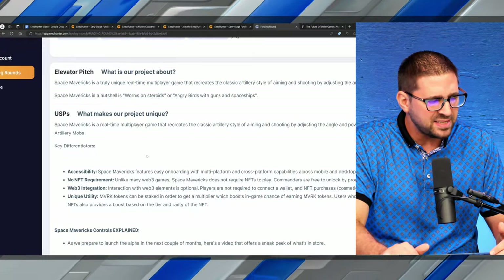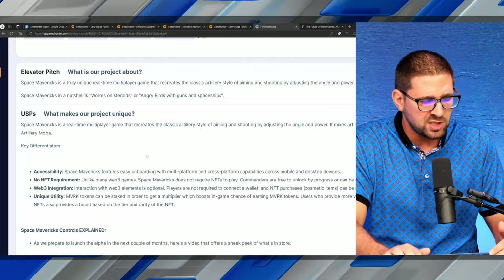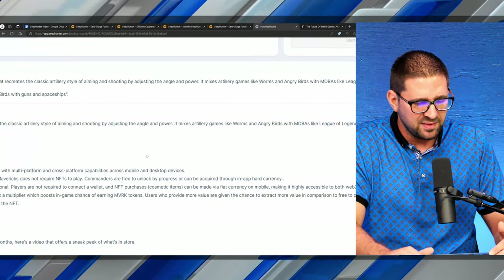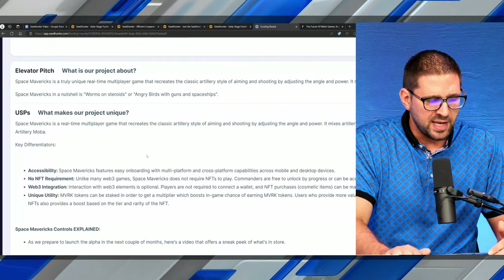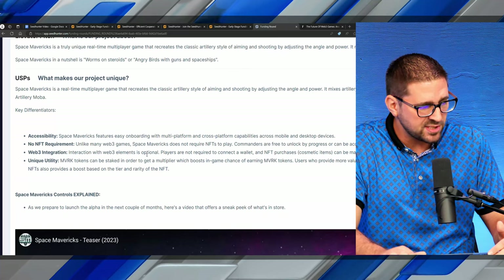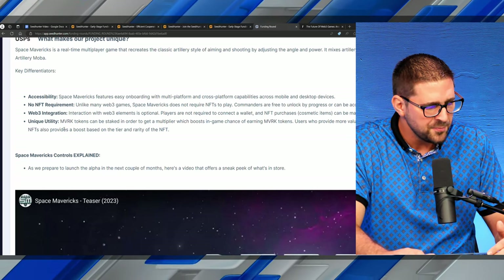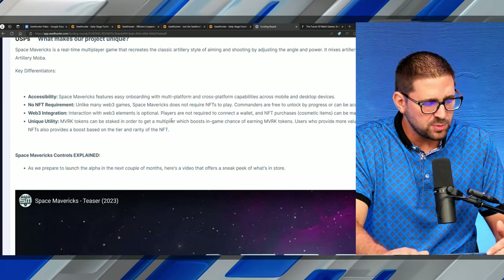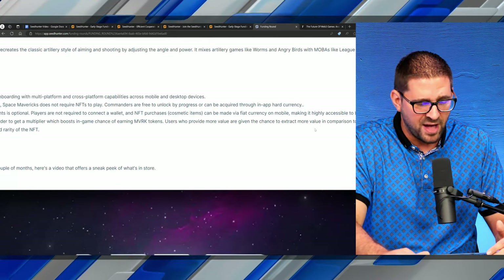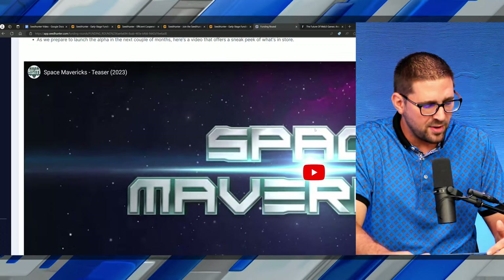These sections break everything down for you. Elevator pitch: Space Mavericks is a truly unique real-time multiplayer game that recreates the classic artillery style of aiming and shooting by adjusting angle and power. It mixes artillery games like Worms and Angry Birds with MOBAs like League of Legends or Dota 2 — Space Mavericks in a nutshell is Worms on steroids or Angry Birds with guns and spaceships. The USP: it's a real-time multiplayer game with no NFT requirement, Web3 integration, and unique utility where the Maverick token can be staked to get a multiplier that boosts in-game chances of earning more MVRK token. Holding Space Mavericks NFTs also provides a boost based on the tier and rarity of the NFT.